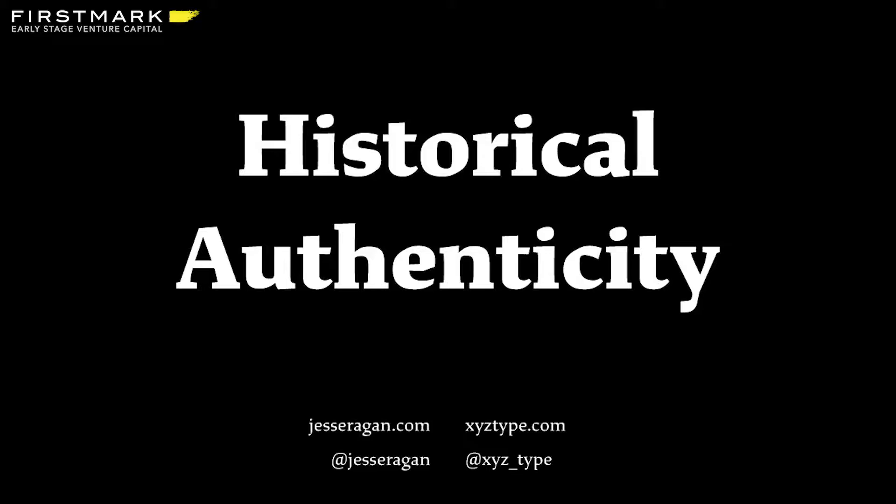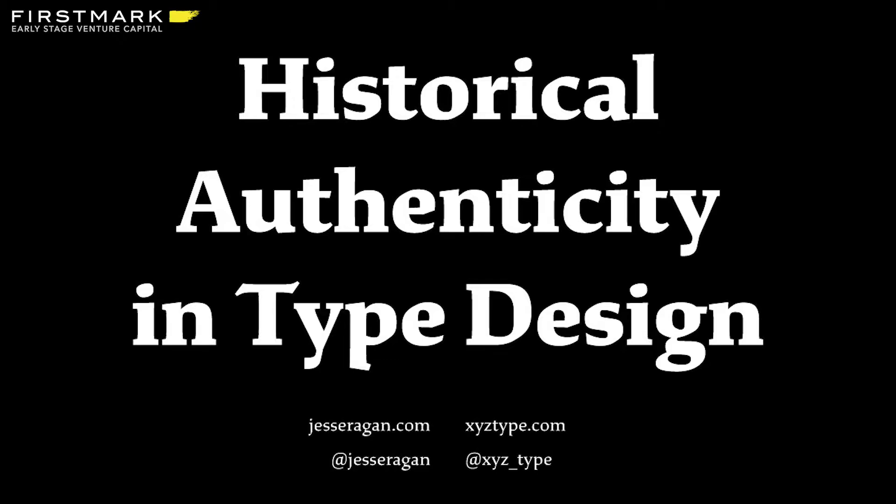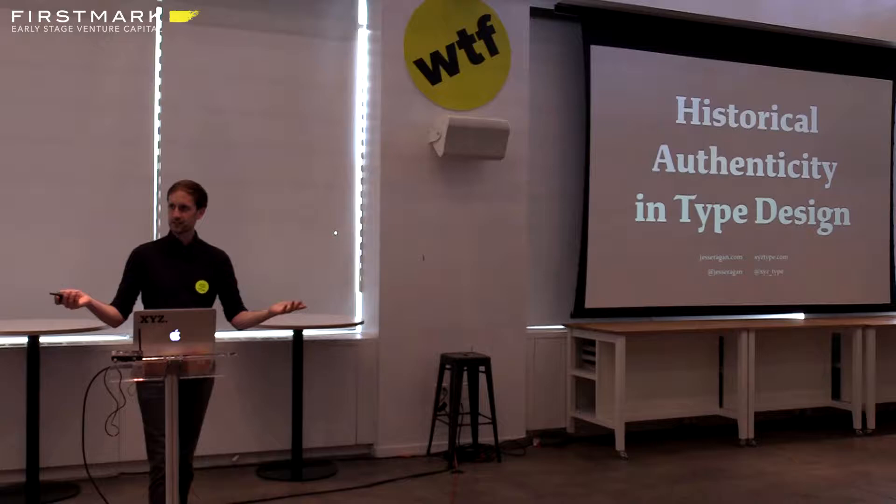I want to talk a little bit about how history can be a shortcut to finding an authentic voice in design, specifically in my practice of typeface design, since that's what I'm really qualified to talk about. I obviously work in a rather specialized field, but I know we have a broad range of people here from different disciplines. Hopefully something I talk about will resonate with you.